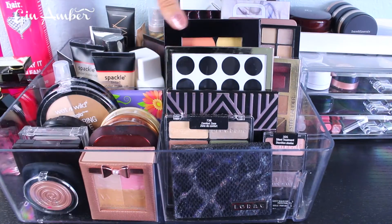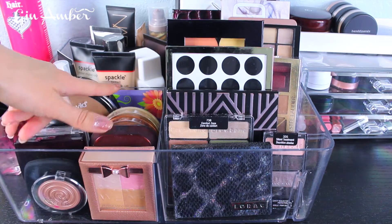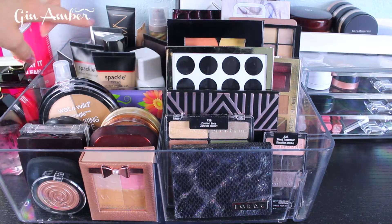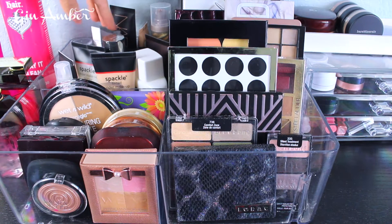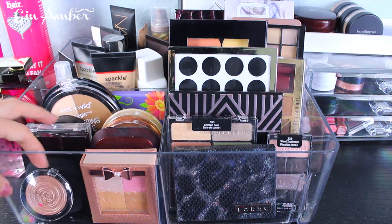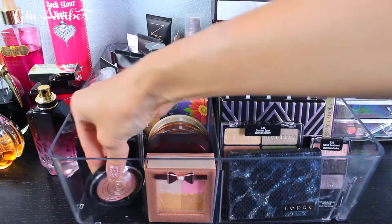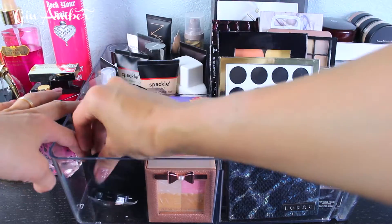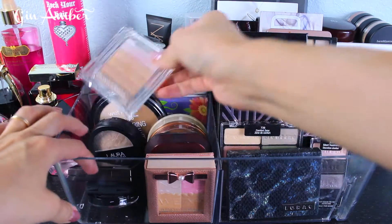Over here I have eyeshadow palettes, and here I have a bronzer, highlighter, and some blushes together with powder. Here are my primers — this section is primarily primers. Here are foundations, BB cream, and CC cream. Let's start: I have a Laura Geller illuminator that I haven't tried yet, and bare mineral powder that I haven't tried yet. This is Laura Mercier Secret Camouflage Palette.